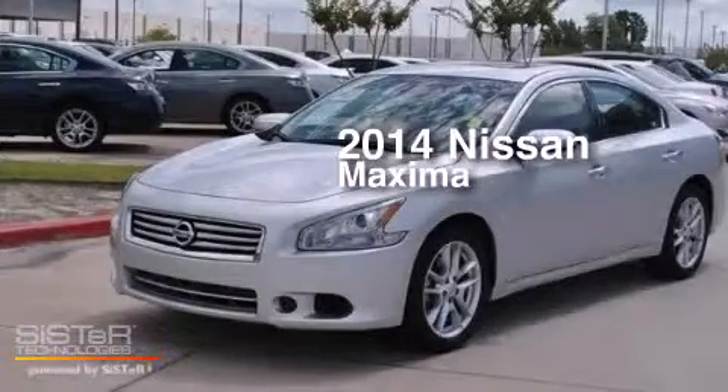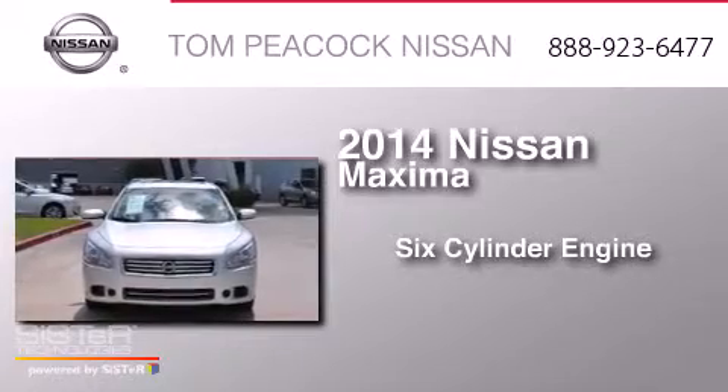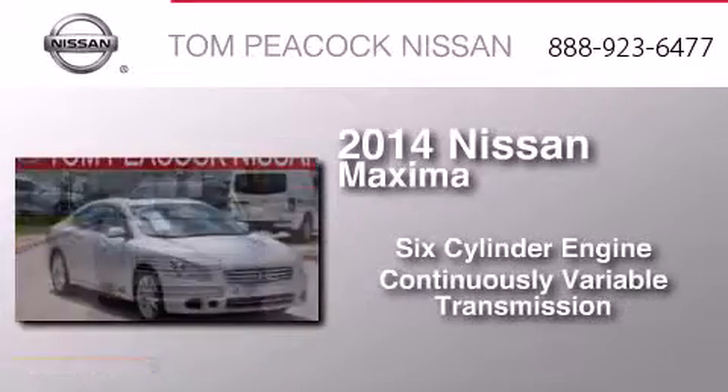This is a 2014 Nissan Maxima. It features a six-cylinder engine and a continuous variable transmission.